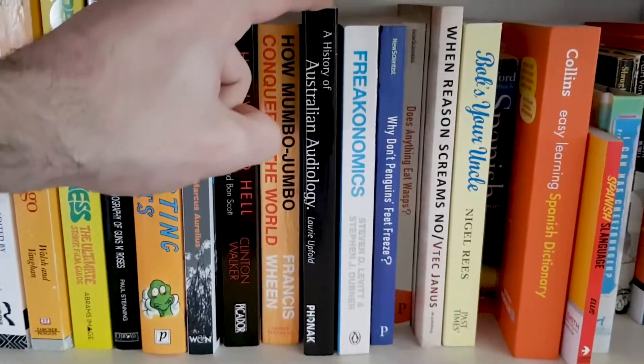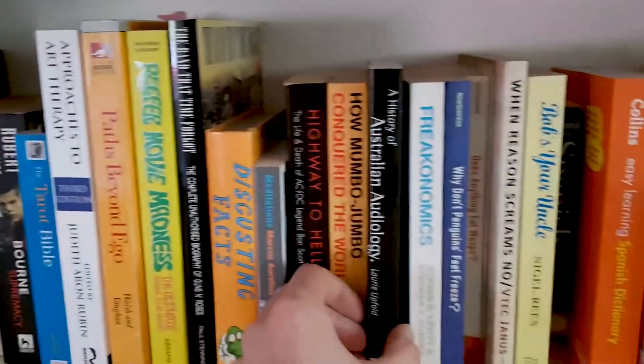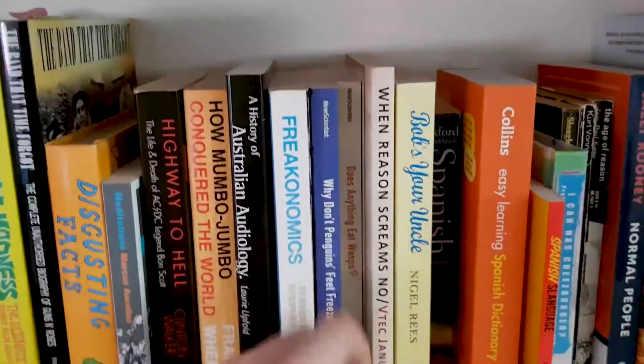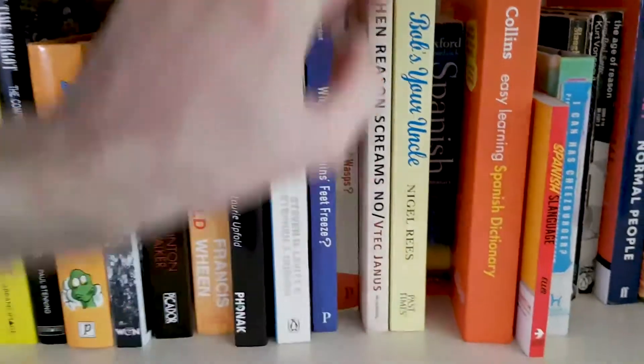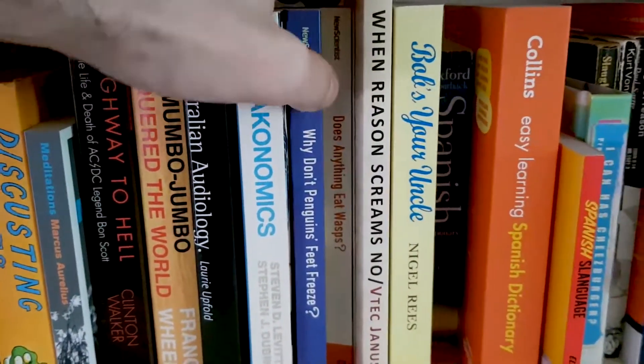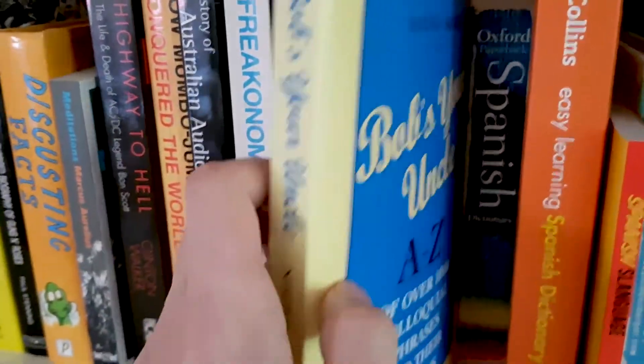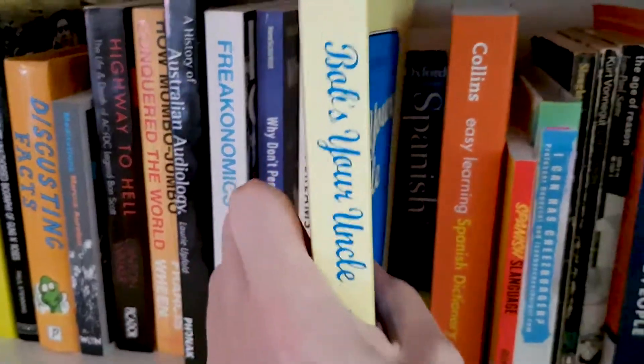History of Australian Audiology. Yeah there's a big range of material on this shelf right here. Freakonomics — pretty popular book actually, it's very good. The next two are kind of like fun facts and things. When Reason Screams No — that's like a self-help book. Bob's Your Uncle — this one is really fun, it's just about all the weird phrases that you find in English.